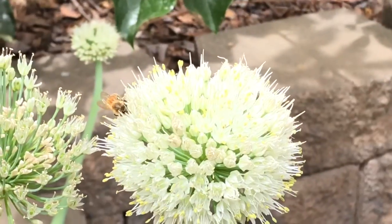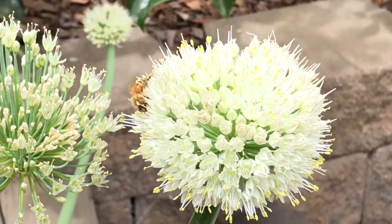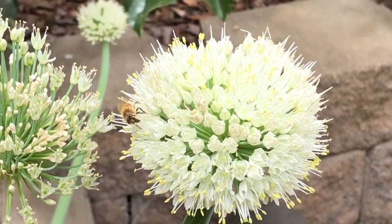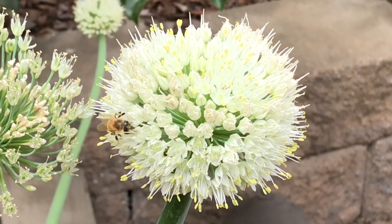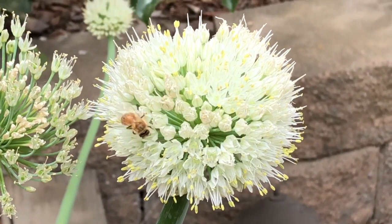I love seeing the bees hard at work in the garden. This is an onion blossom and this bee is just having a great time — isn't that awesome.